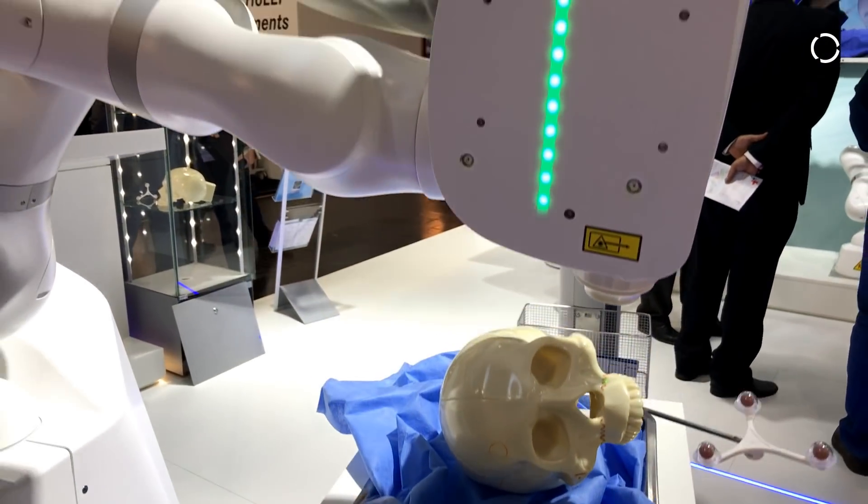AOT stands for Advanced Osteotomy Tools and we're a start-up and the first company who is cutting bone with a laser.